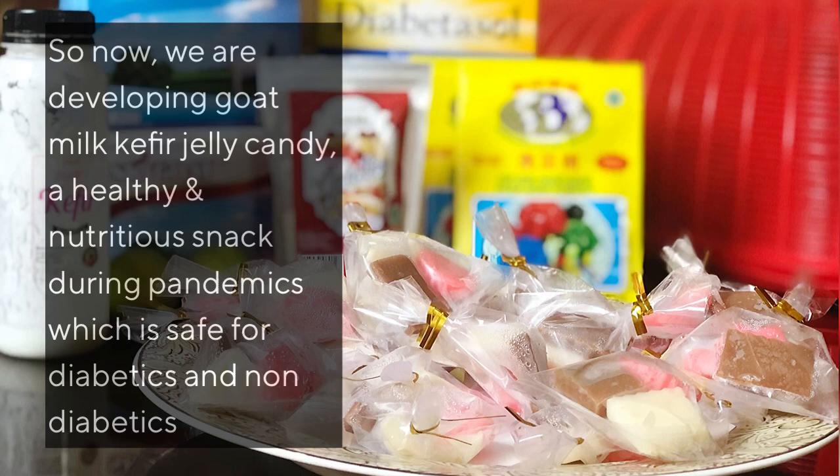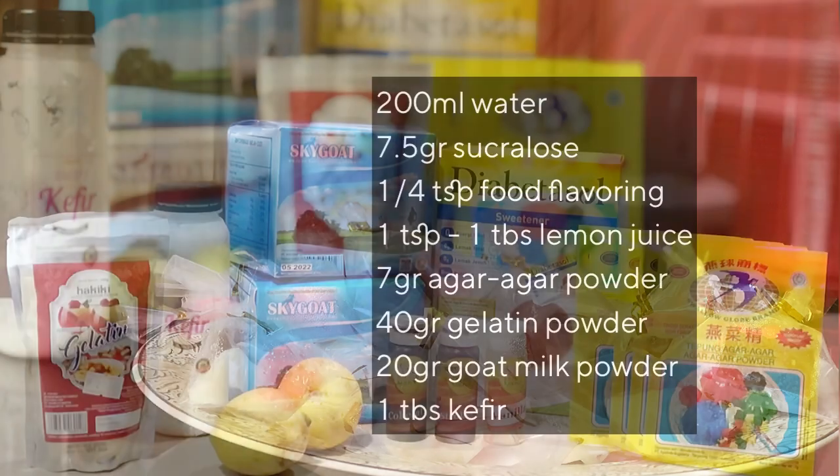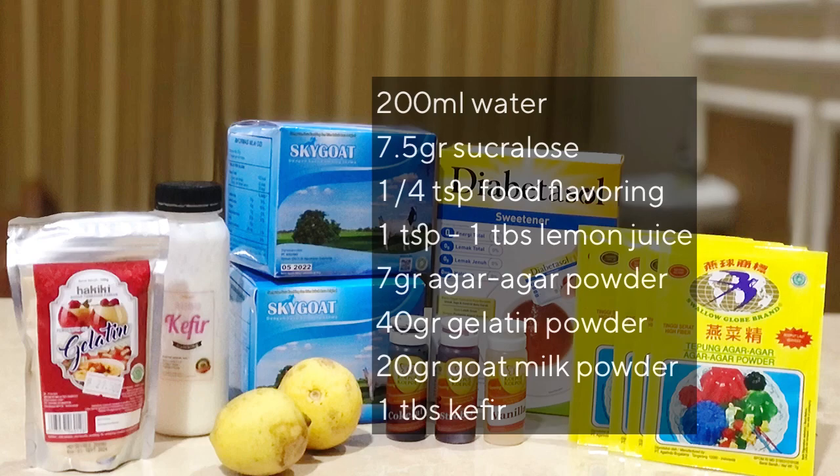So now we are developing goat milk kefir jelly candy, a healthy and nutritious snack during the pandemic which is safe for both diabetics and non-diabetics. These are the ingredients we use to make healthy jelly candy.